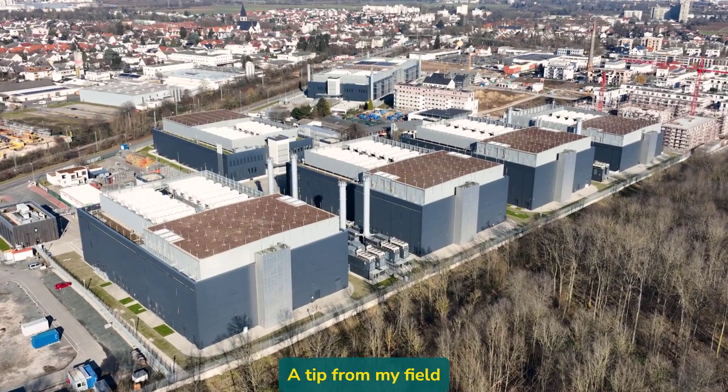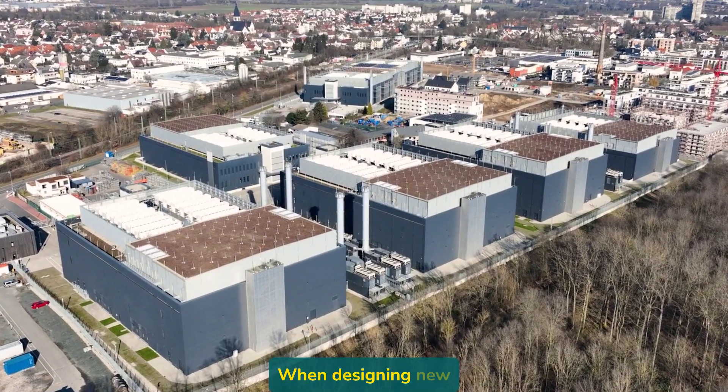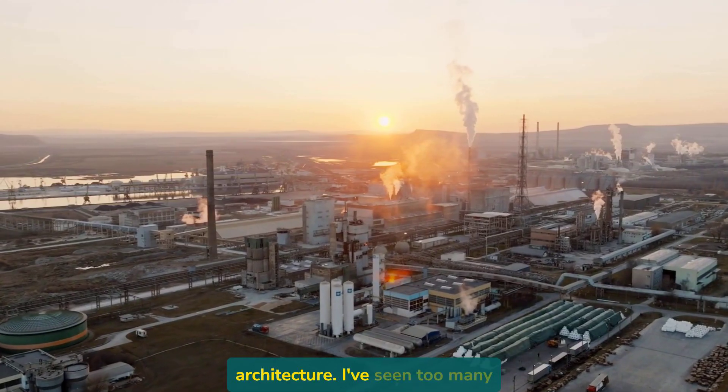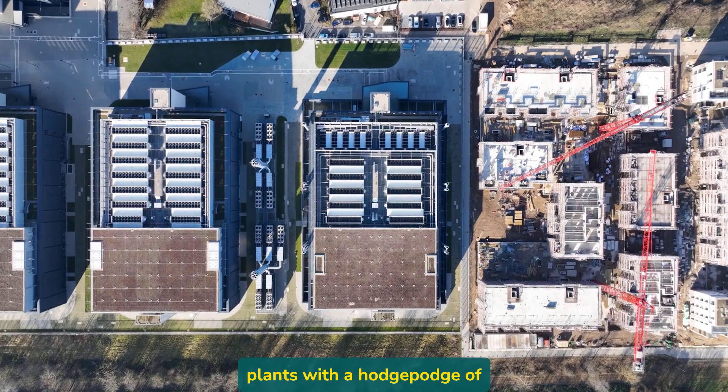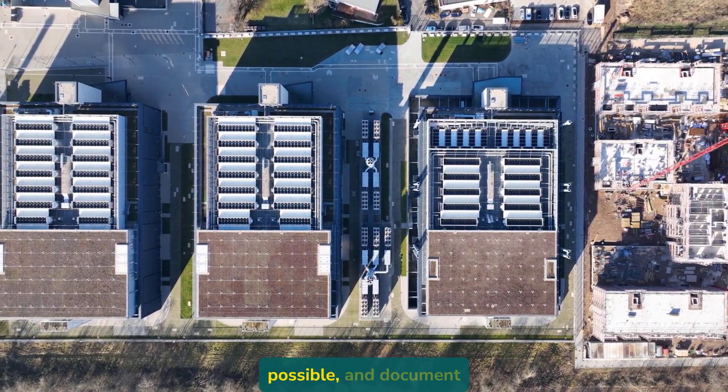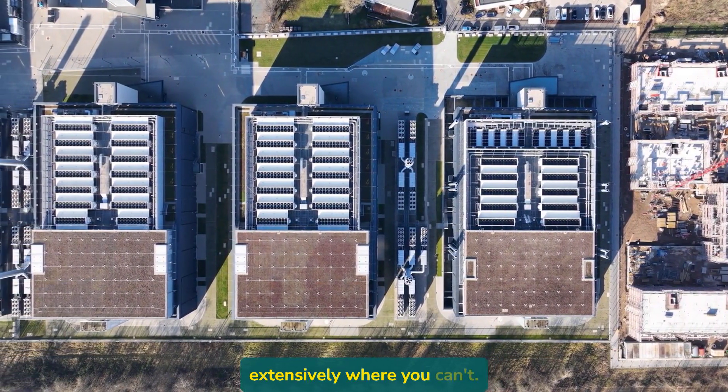A tip from my field experience: when designing new systems, think carefully about your communication architecture. I've seen too many plants with a hodgepodge of protocols that become maintenance nightmares. Standardize where possible, and document extensively where you can't.